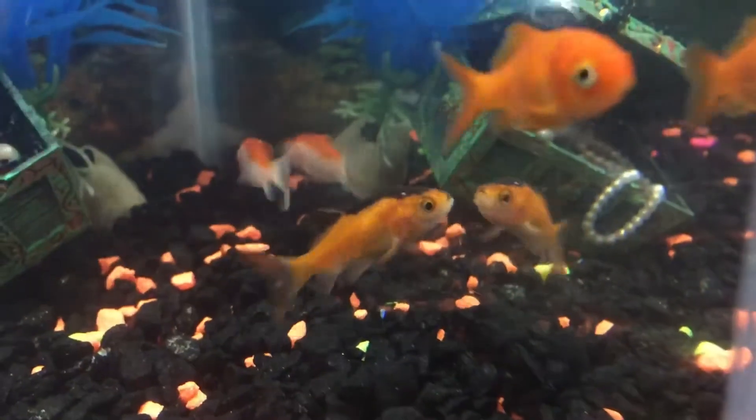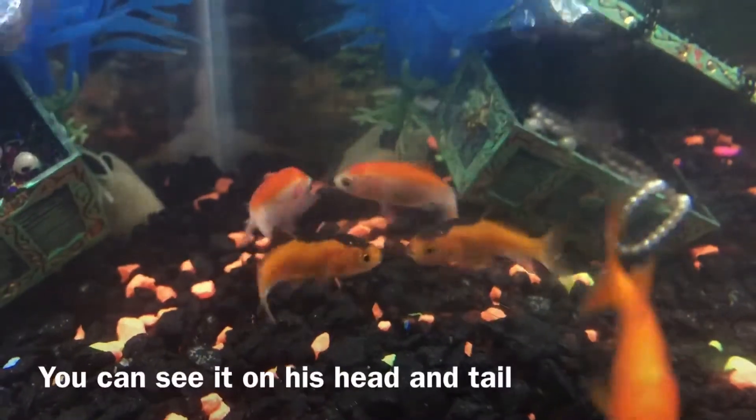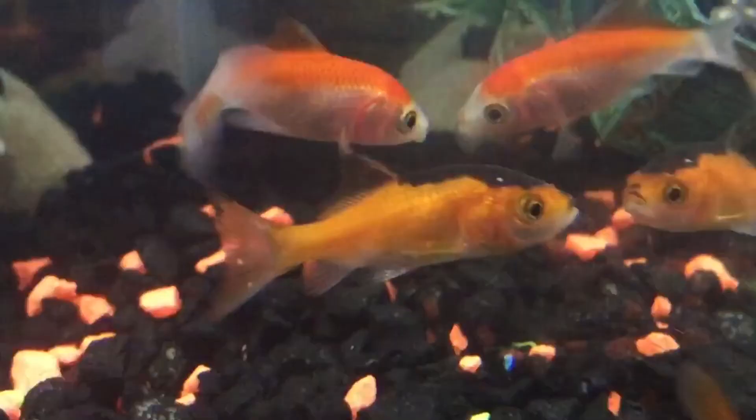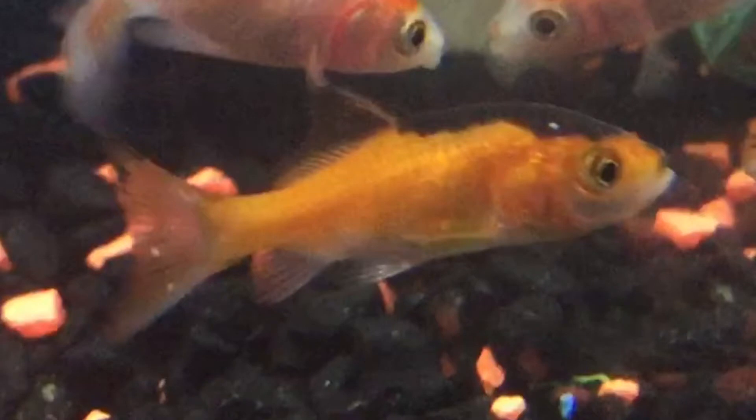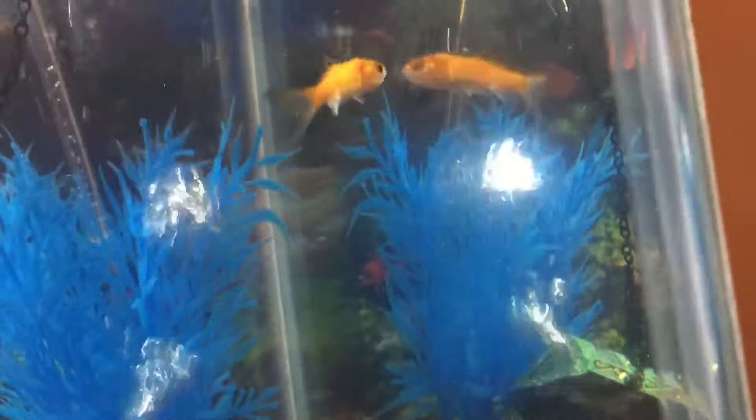Woke up today, and one of our fish, little Mustachio, has white spots on him. And I read that little white spots could mean that he's got — I don't know if I'm pronouncing it right — but ick is what I was reading. If they do have ick, that means they've got a parasite.